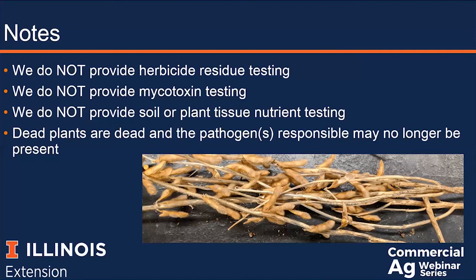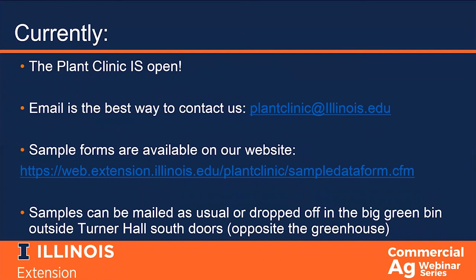I want to assure you that we are open. We're open year-round and we've been able to stay open with some changes even during the pandemic. Email is the best way to contact us — our email address is plantclinic@illinois.edu. You can call, but we may not be able to answer the phone depending on who is in the lab. Please leave a message and we will try to return your call as soon as we can. Sample forms are available on our website and samples can be shipped as normal. Or if you're in or near Urbana, you can drop off samples in the big green bin outside the south doors of Turner Hall, just opposite the greenhouses.